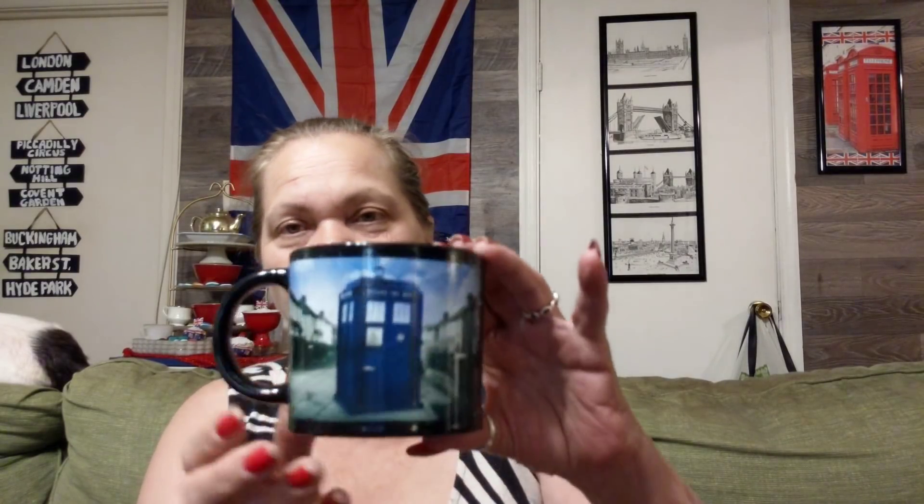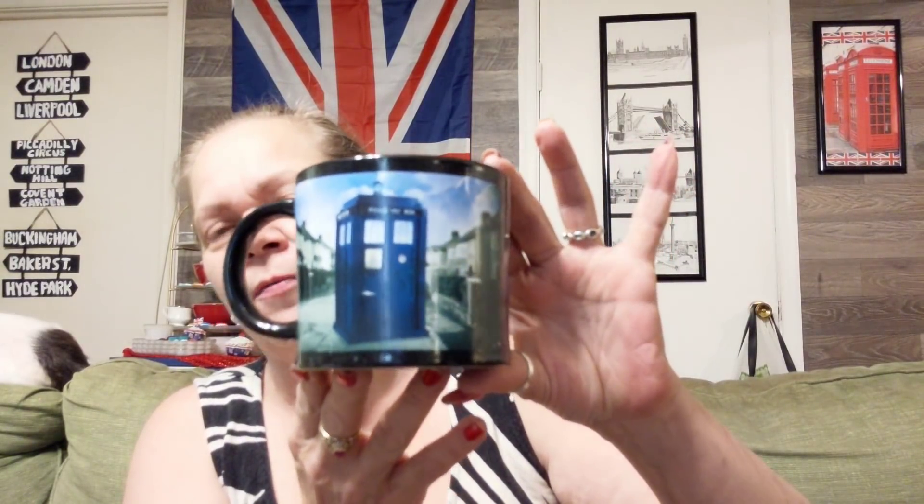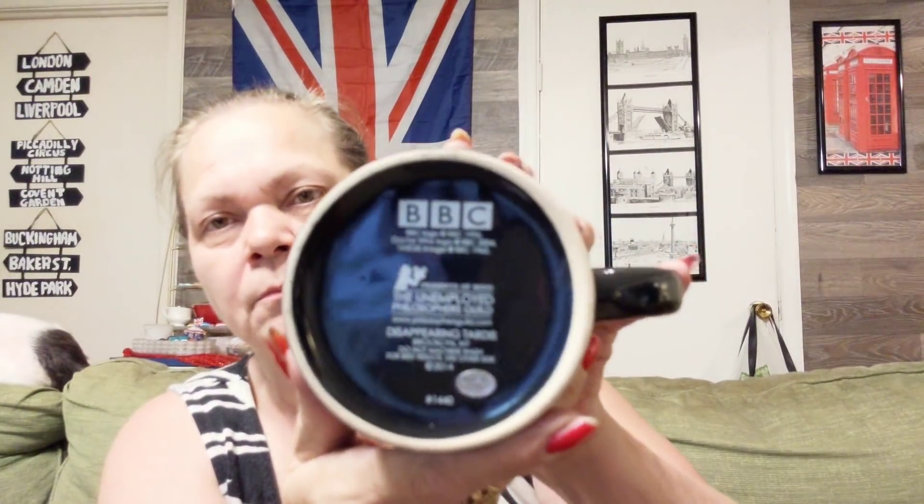Everybody knows how I love England. I found this — there's no price on it but I think it was like $1.25 for mugs. For those of you that do not know, that's the TARDIS from Doctor Who, BBC. So I said yes, thank you, I'll have that. I don't have one with the TARDIS on it, so I'll take it. Mine.